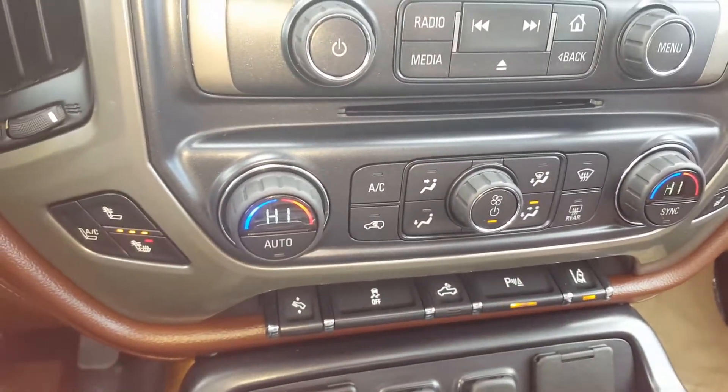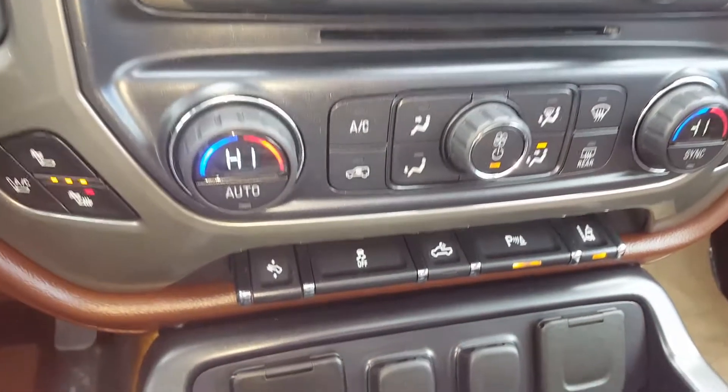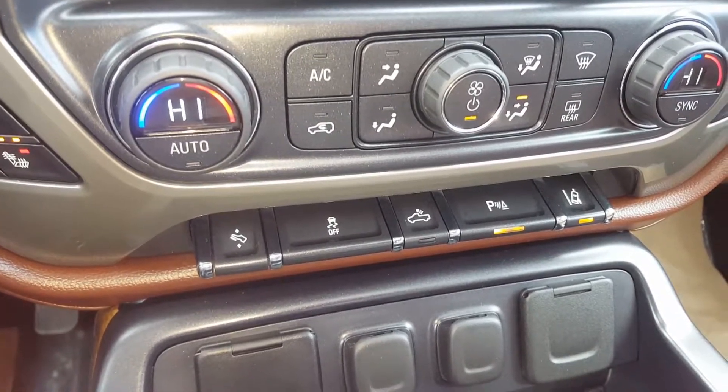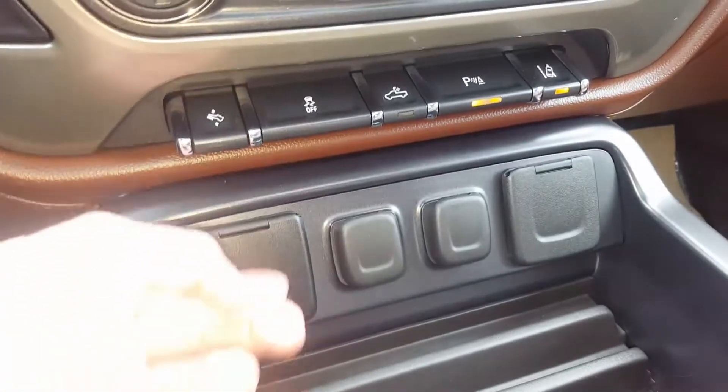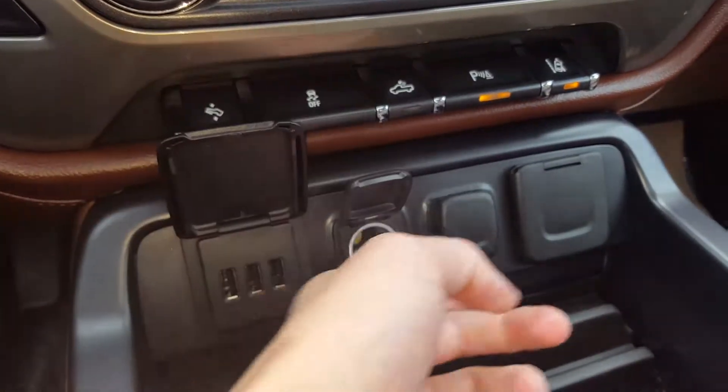Dual front zone climate control, front heated and ventilated seats, power adjustable gas pedal, stability control, rear park assist, and lane keep assist. We've got additional auxiliary inputs as well.